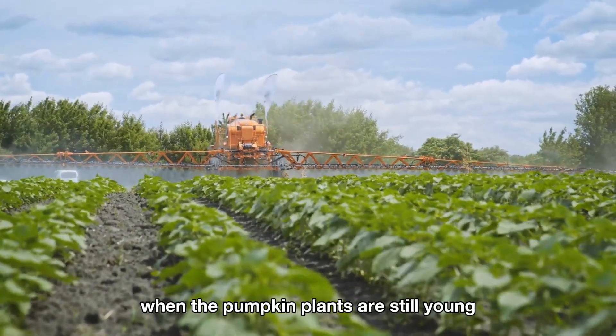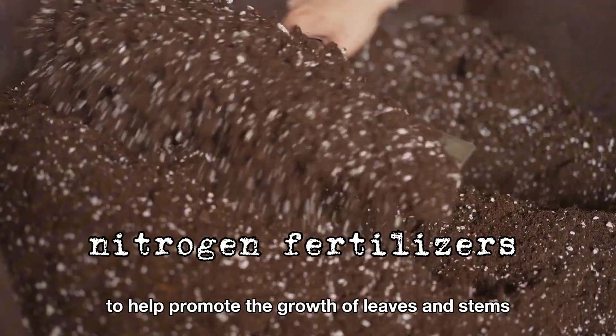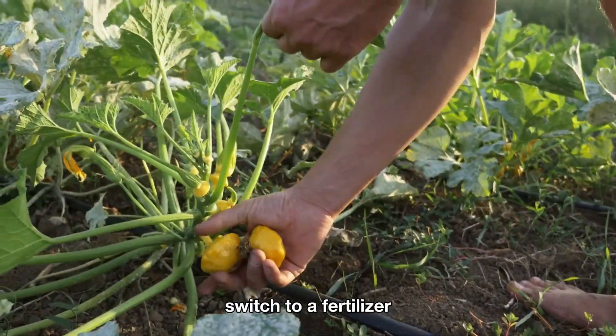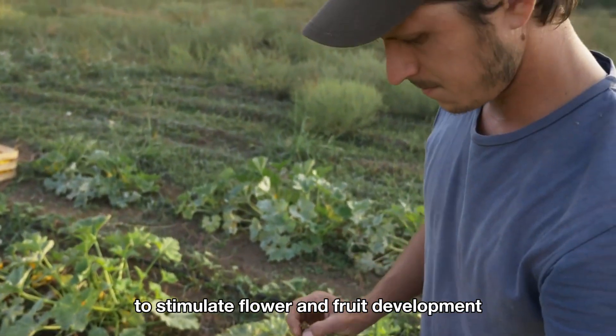When the pumpkin plants are still young, focus on using fertilizers high in nitrogen to help promote the growth of leaves and stems. When the plant begins to flower and fruit, switch to a fertilizer rich in phosphorus and potassium to stimulate flower and fruit development.